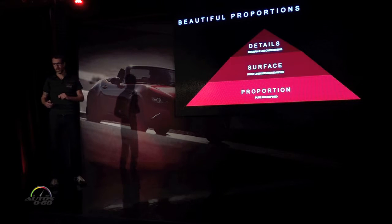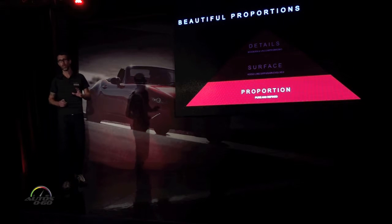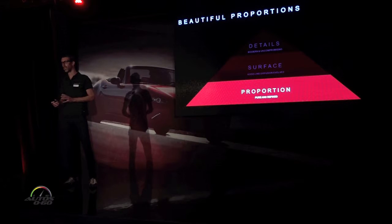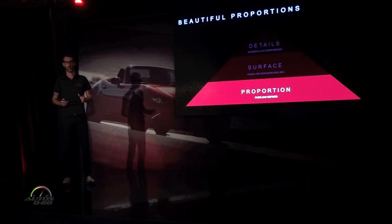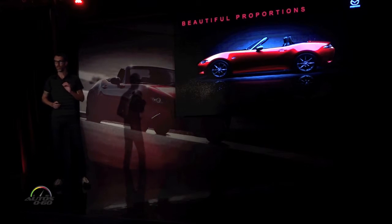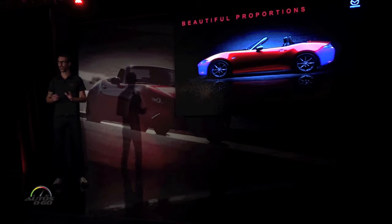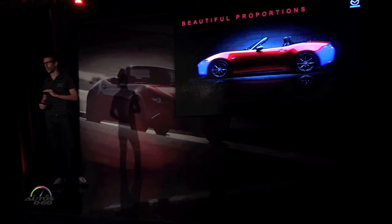Let me explain how we refined the basic proportions of the car. Proportion is a common word, but its definition can sometimes be vague. For people, good proportions are well defined — we all know those people with good proportions. For the MX-5, the first thing we focused on was reducing the front and rear overhang of the car. Having less mass at each end, of course, contributes to better vehicle dynamics, but it also gives the car a very agile stance. In fact, the new MX-5 has the lowest and shortest front overhang of any current production sports car.